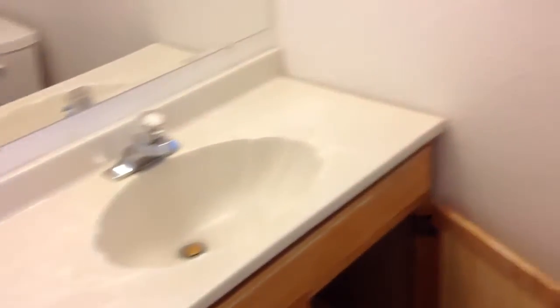Some water damaged the floor and the wall. The cabinetry in here is dirty, and this light bulb is burned out.